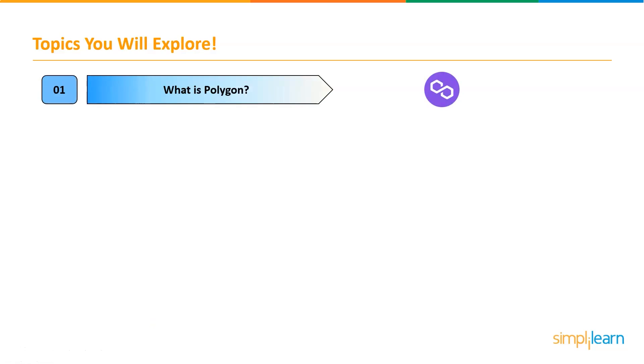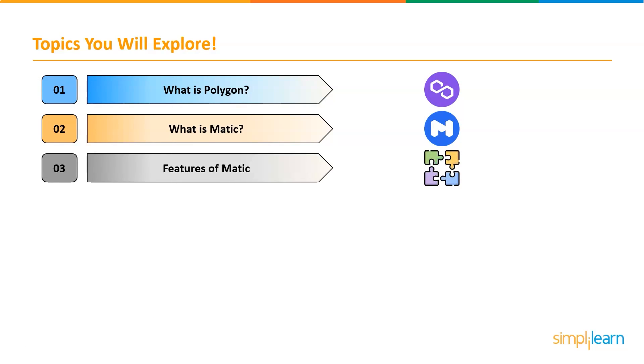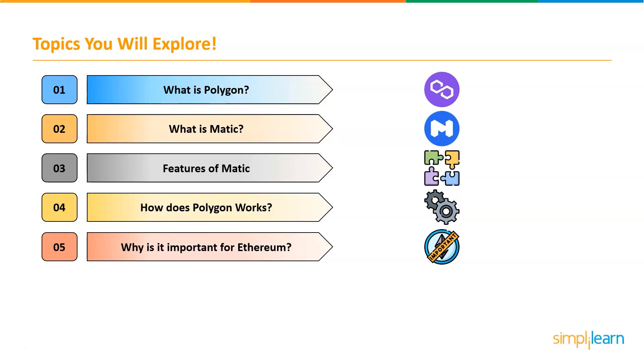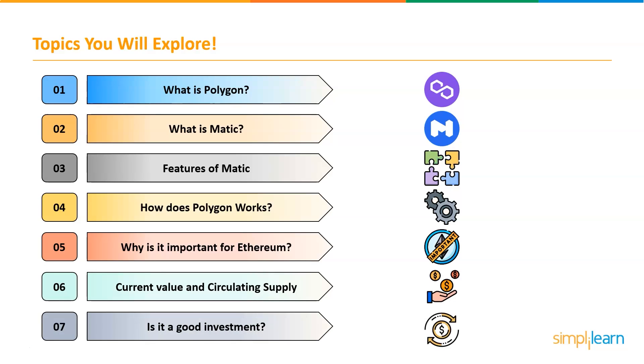First, we will explore what is Polygon, followed by what is MATIC. Then we will look into the features of MATIC, and after that we will understand how Polygon works. Then we will discover why it is important to Ethereum, what is its current value and circulating supply, and finally we will discuss whether it is a good investment or not. So without further ado, let's get started.